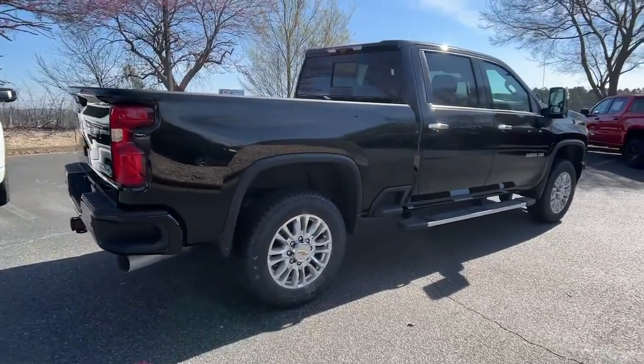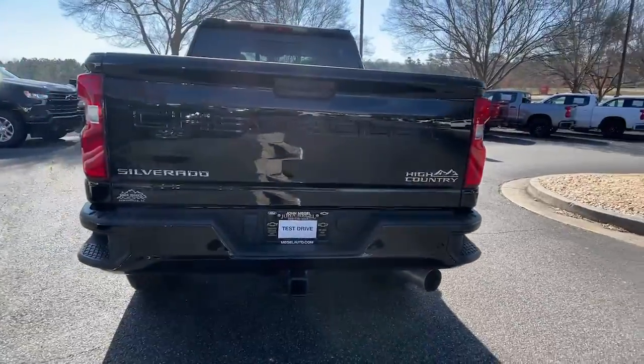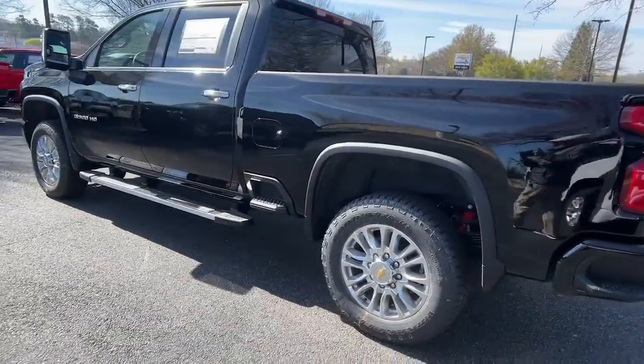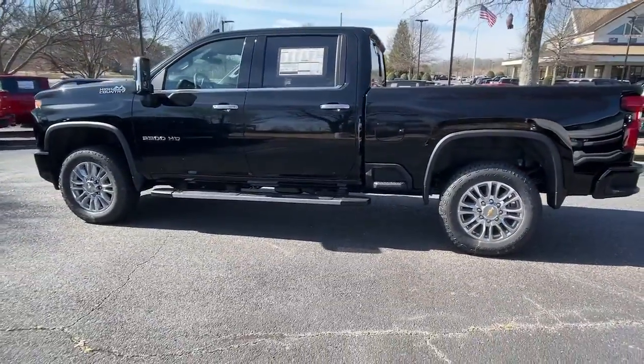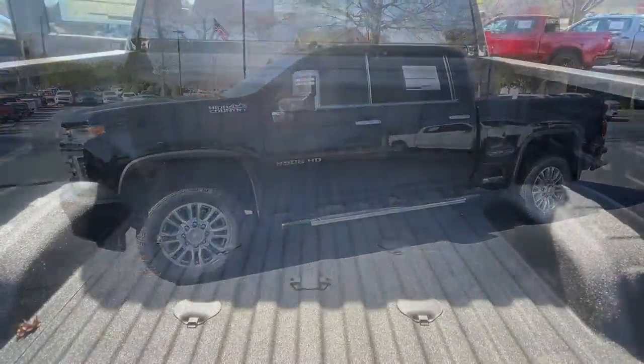The following are some of this vehicle's highlighted options: navigation system, keyless entry, fog lamps, four-wheel drive, heated rear seat, heated mirrors, satellite radio, remote engine start, keyless start, power passenger seat.